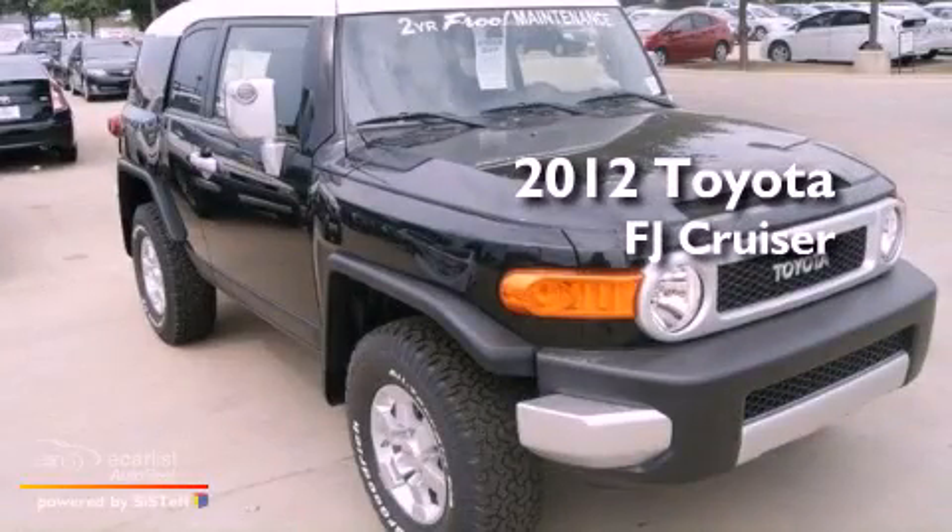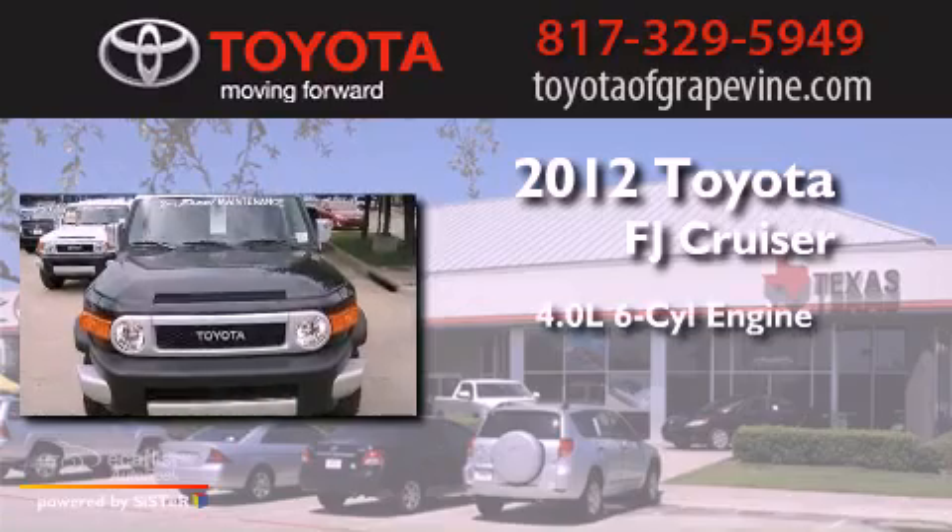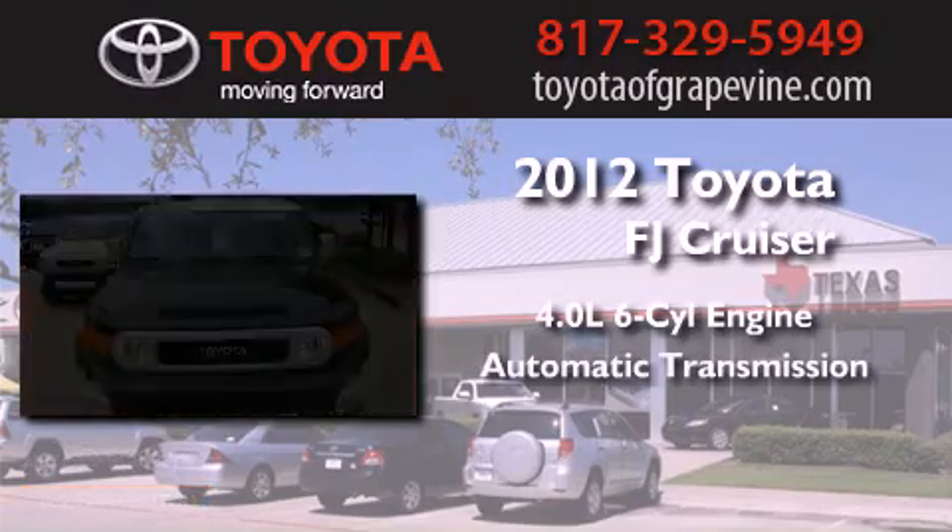This is a brand new 2012 Toyota FJ Cruiser. It has a 4.0-liter six-cylinder engine and an automatic transmission.